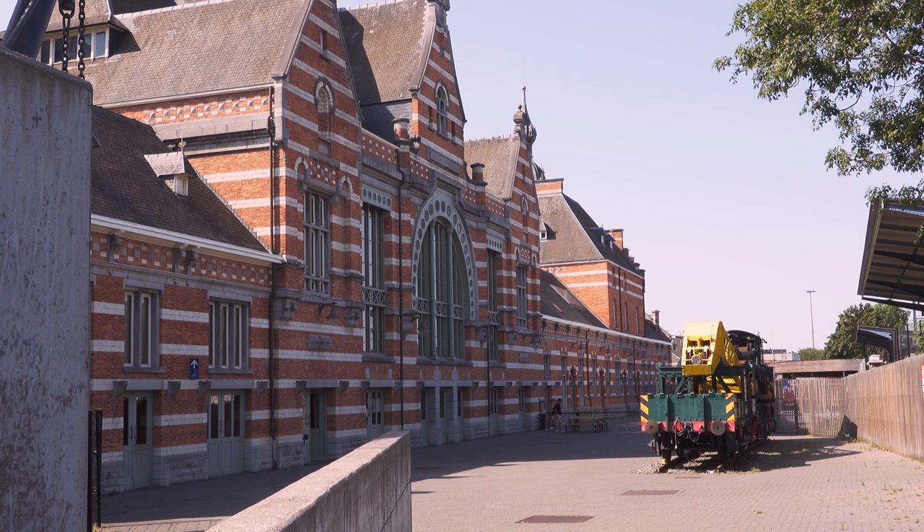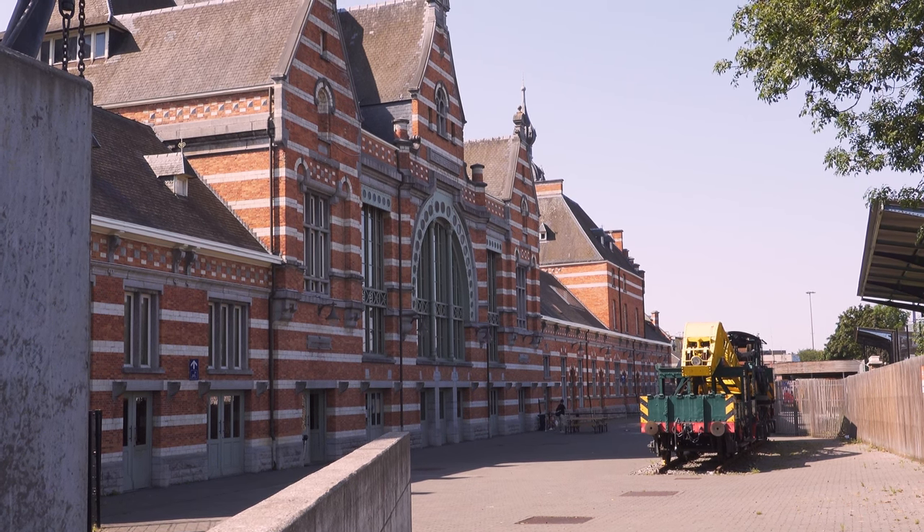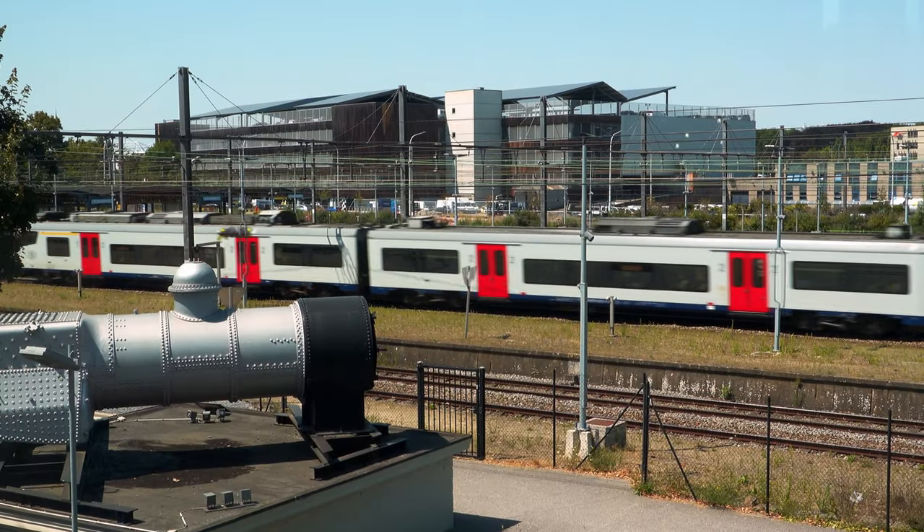The train museum here is actually built into an old railway station. It's been decommissioned, but you can see behind me the new station and there are constantly trains going by doing what trains do. Let's go explore the museum and understand more about the history and how the train systems work here in Belgium.